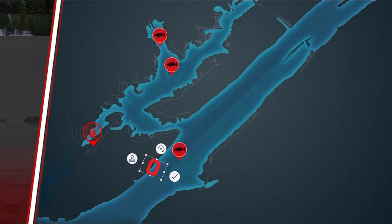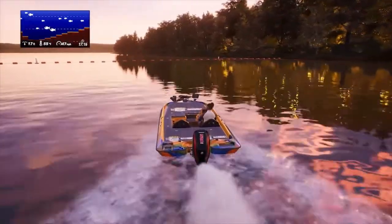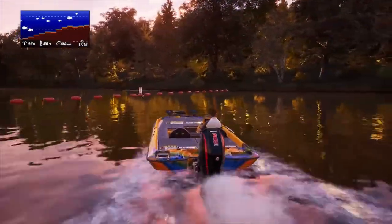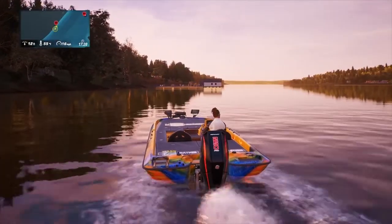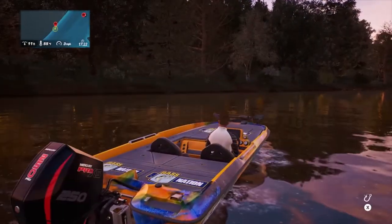Don't forget you can always pause the video when I show the map location. Let's get out to the southwest side of the map, the main section of the river, and head down to the buoys. We're going to look for a little location that's one of my favorite hot spots, which will be in the video coming out shortly.